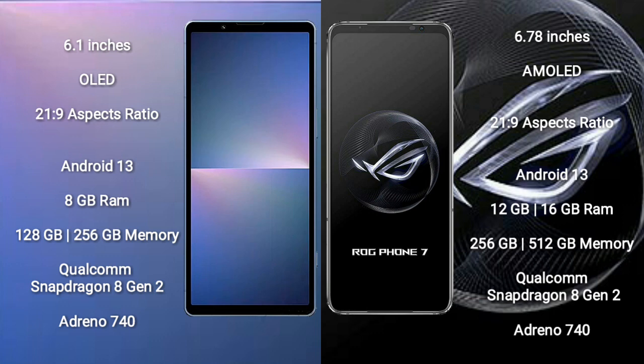Both the Sony Xperia 5 Mark 5 and the Asus ROG Phone 7 run on the Android 13 operating system. The Sony Xperia 5 Mark 5 comes with 8GB RAM and 128GB or 256GB internal storage, powered by the Qualcomm Snapdragon 8 Gen 2 processor with an Adreno 740 GPU.